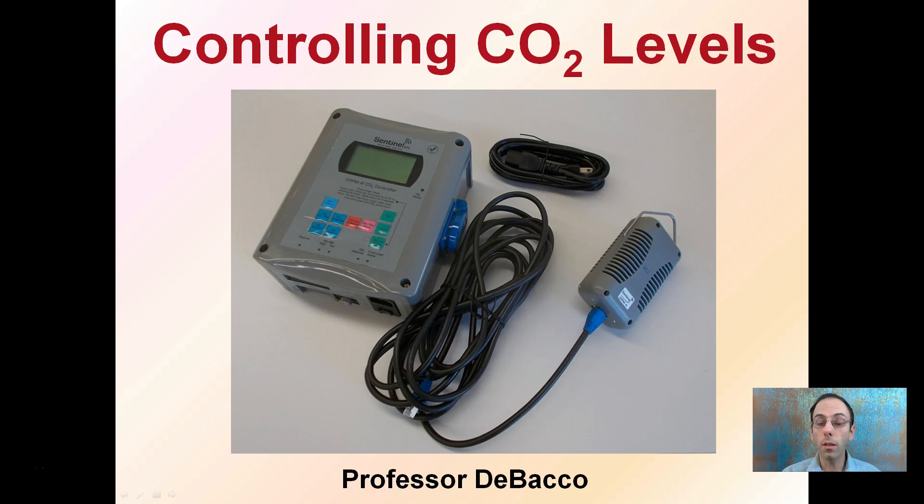Here we're going to go into a little detail about controlling CO2 levels. What we see in the image here is an actual controller brain box. We see a remote sensor here, and we see a power cord. All these can work in unison to help regulate CO2 levels in a grow facility.